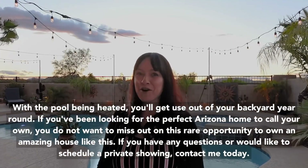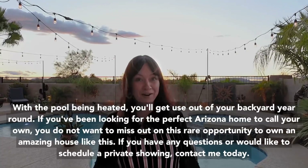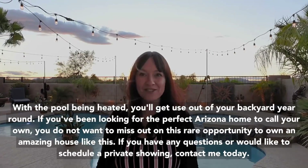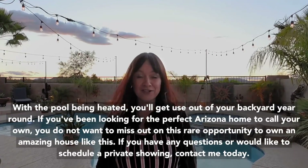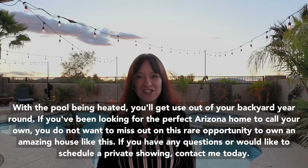If you've been looking for the perfect Arizona home to call your own, you do not want to miss out on this rare opportunity to own an amazing house like this. If you have any questions or would like to schedule a private showing, contact me today. You can find me online at DawnSellsAZHomes.com.